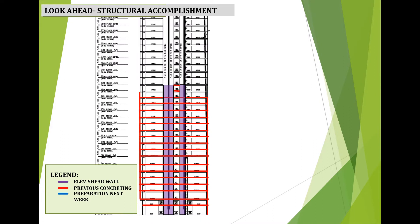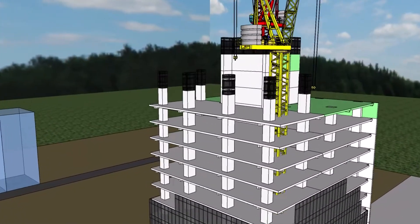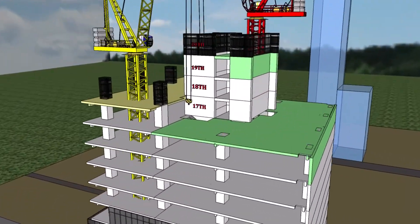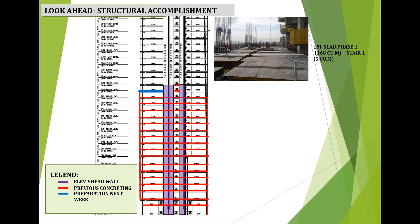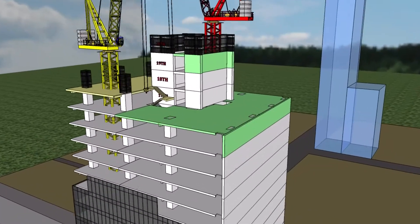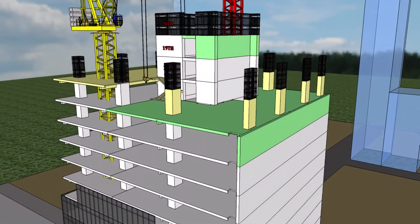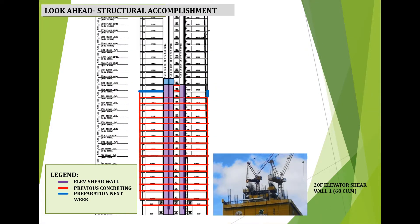Look ahead for concreting: concreting of 18th floor slab phase 1 and stair with estimated concrete volume of 173 cubic meters; concreting of 17th floor columns phase 2 with estimated concrete volume of 38 cubic meters; and an additional item with estimated concrete volume of 68 cubic meters.